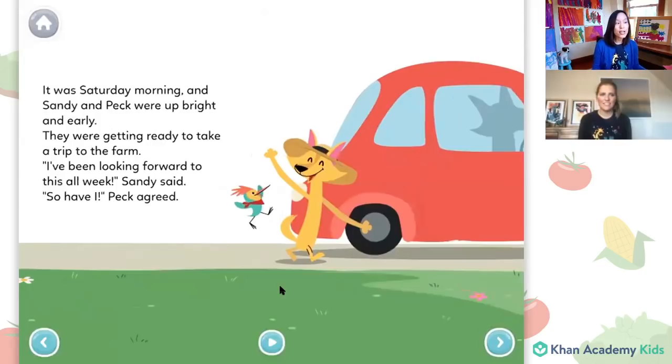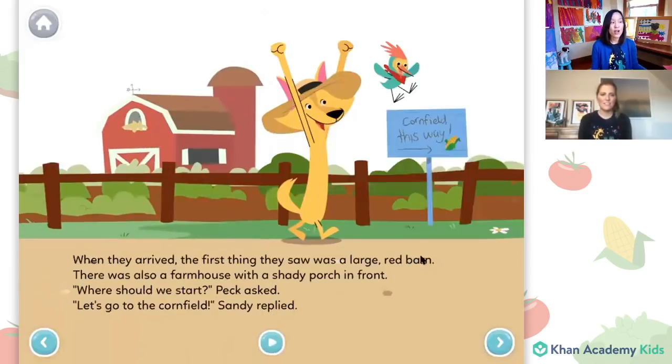It was Saturday morning and Sandy and Peck were up bright and early. They were getting ready to make a trip to the farm. I've been looking forward to this all week, Sandy said. So have I, Peck agreed. When they arrived, the first thing they saw was a large red barn. There was also a farmhouse with a shady porch in front. Where should we start, Peck asked. Let's go to the cornfield, Sandy replied.